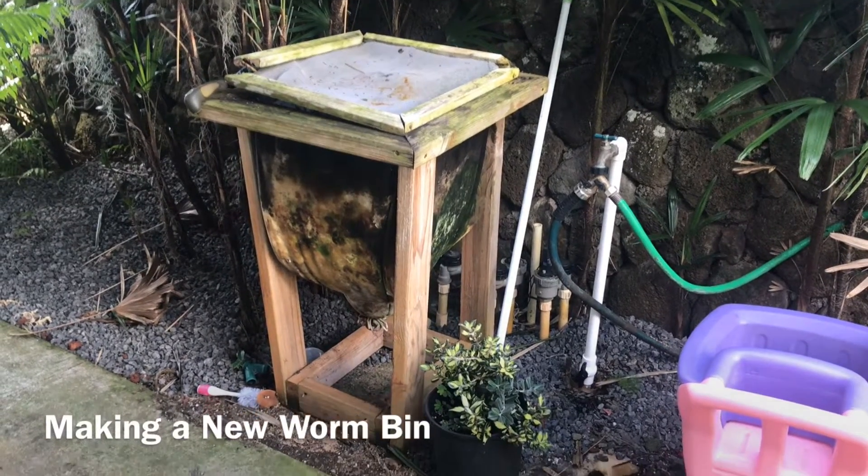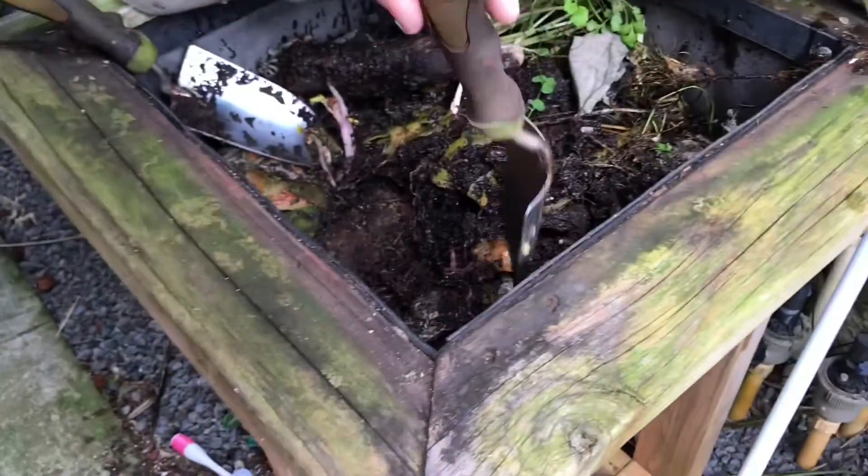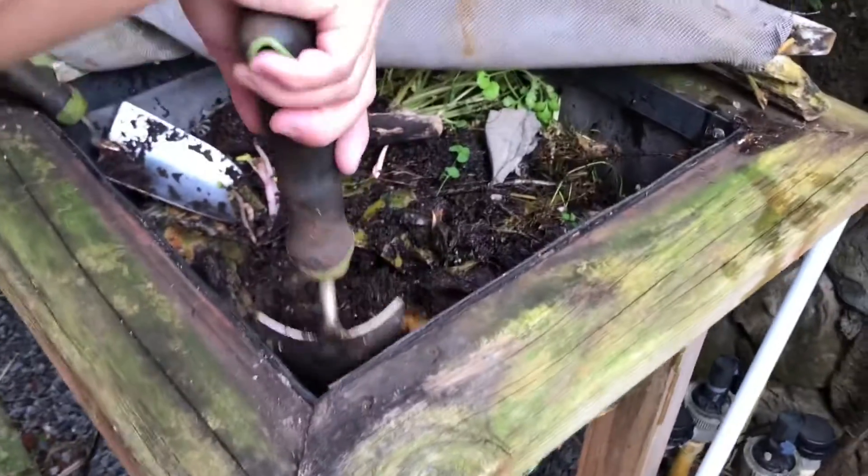This is a bin from Humphrey. Today we are moving our worm bins. This is Austin's favorite job around here.